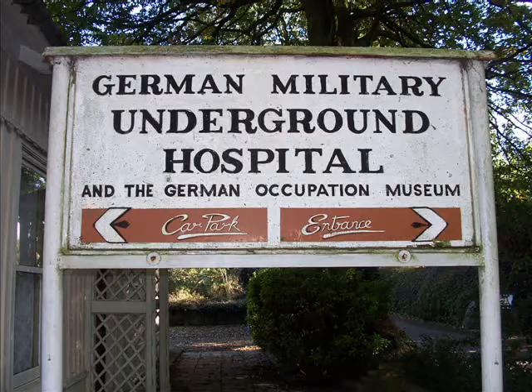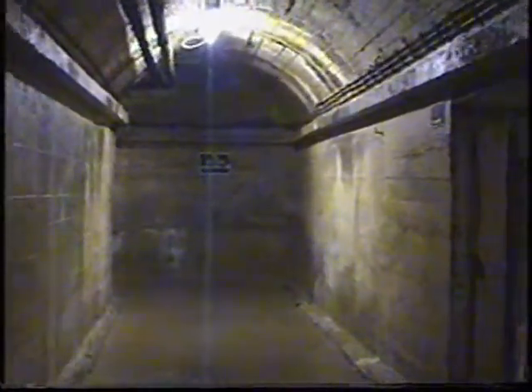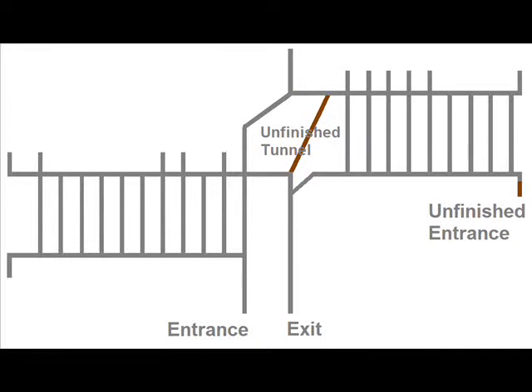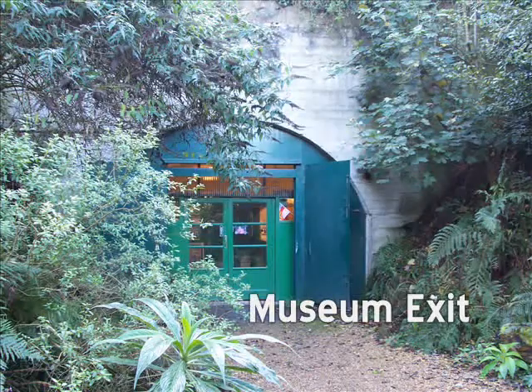Guernsey's underground hospital is the largest tunnel complex, with a floor area of 75,000 square feet. It used some 15,000 tons of concrete and was not finished. Twenty-three slave workers died during its construction. It has one unfinished section and an unfinished third entrance. It was made to accommodate 500 patients under normal conditions and double that in an emergency, but the hospital only ended up being used for six weeks. After the war, eight tons of drugs and other medical supplies were found in the storeroom. It was opened to the public as a museum on the 29th of July 1954 and is still open today.